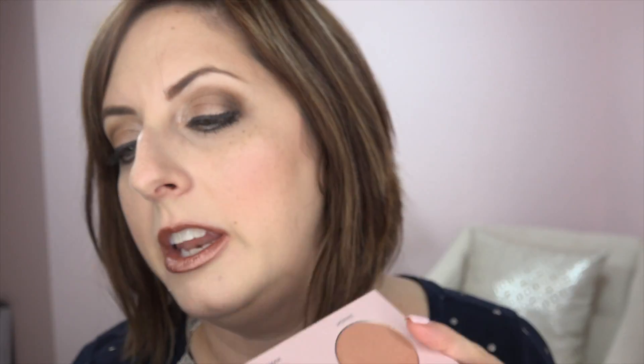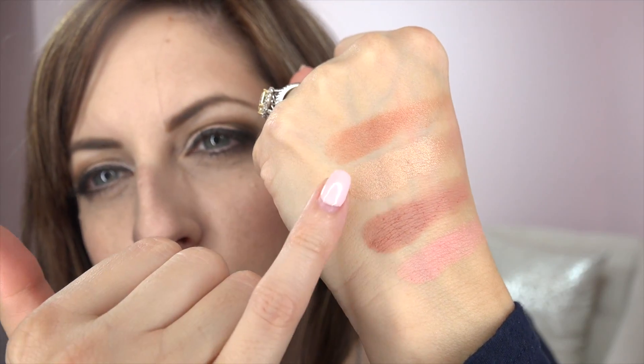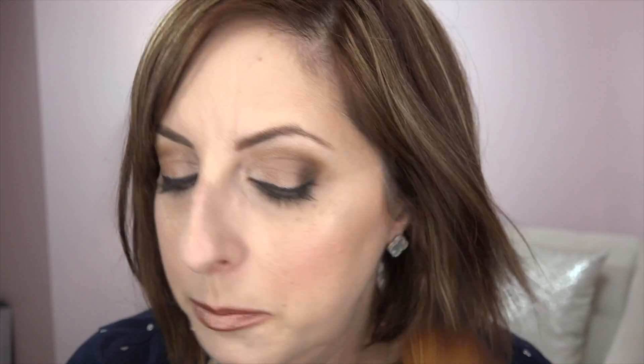Then you have two shiny colors: one called Sunlight and one called Golden Hour. Golden Hour is probably way too dark for me — it's a bronzy orange color. Sunlight is pretty. I think these would be good to transform a blush — put a blush on and then layer one of these on top. All four colors are very soft and pigmented. I'll dab a little Sunlight on top of what I have — it gives a golden bronzy look. Those two shimmery colors would be really good for medium to deeper skin tones.